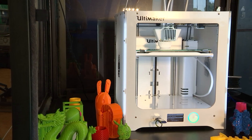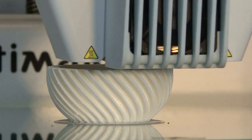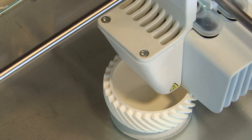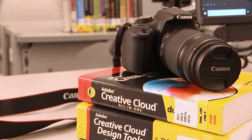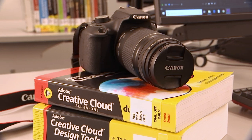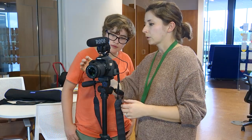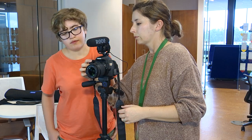We have 3D printers here. You don't use the 3D printers yourself, but you can send us the files and we'll 3D print it for you. We also have cameras you can check out in case you don't have one of your own, or if you want high-def picture or video, you can use them here in the library.